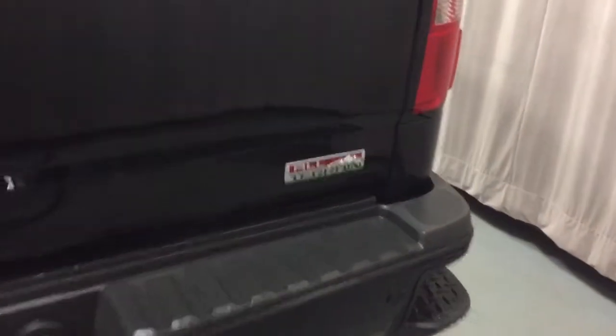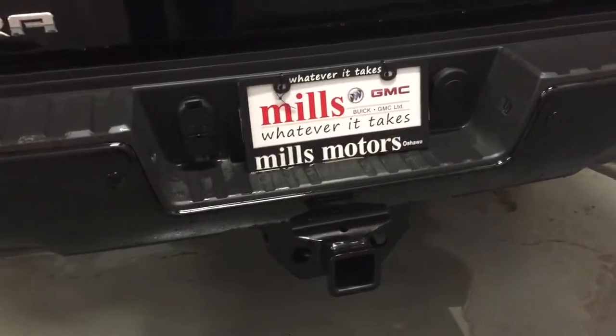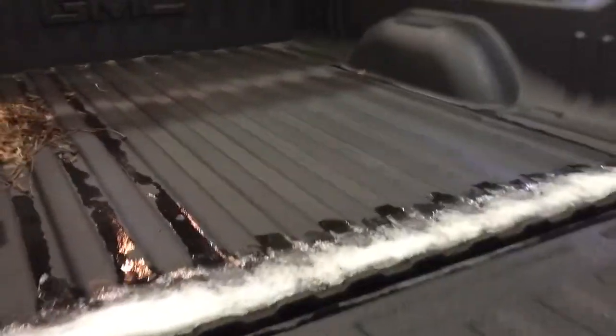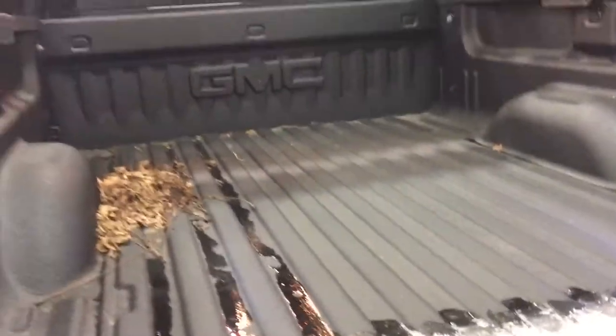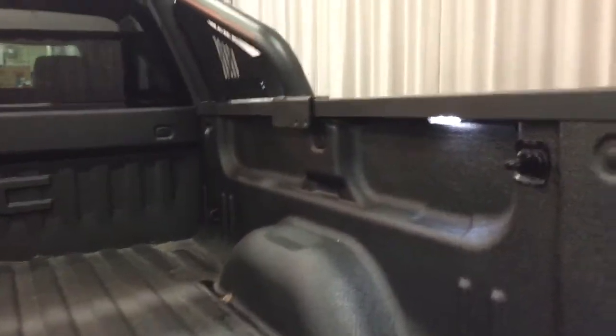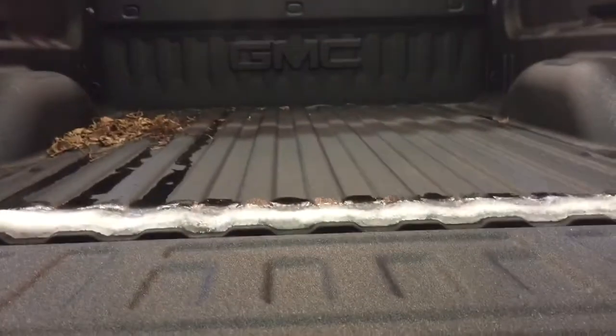You've got your all-terrain badging on the right-hand side, your tailgate step, and the parking sensors. Locking tailgate, which is easy lift and lower. That spray-on box liner is going to protect this truck against any kind of element you can throw at it. You also have LED box lights located below, with tie-downs left and right, top and bottom, front and back.